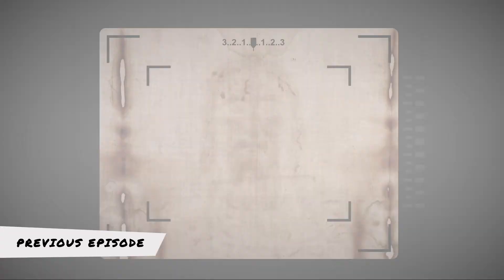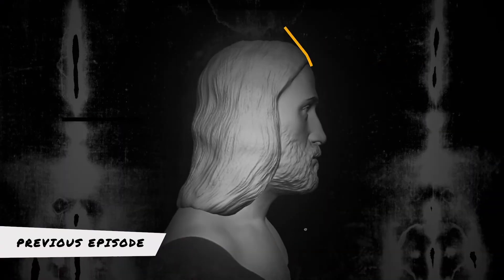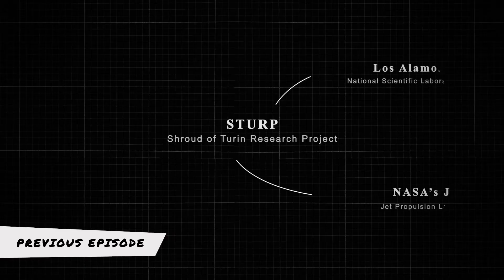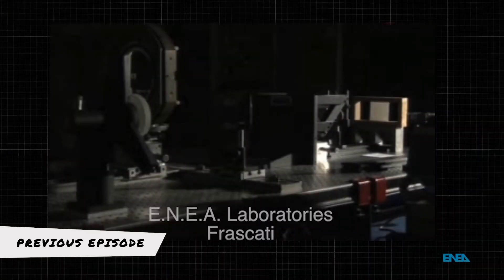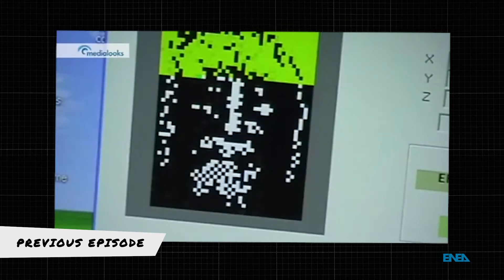In our last episode, we saw that the Turin Shroud image had a unique photonegative property which contains depth information, and we looked into the other peculiar features of the shroud. The tests run by the STURP team revealed that it's not an artistically made image, nor is it created by heat or any kind of photography. Despite our modern technology, it still remains impossible to produce an exact replica of the Turin Shroud image.